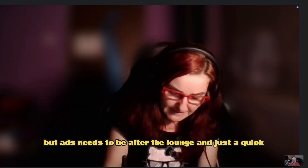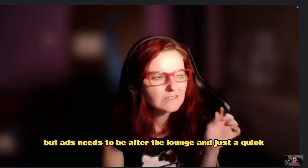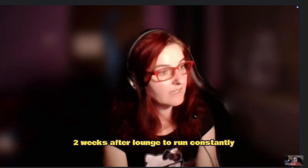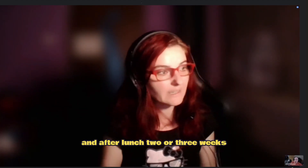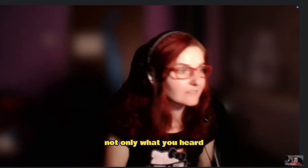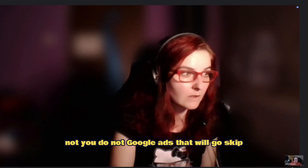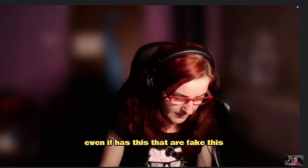Ads need to be run after launch — just a quick tiny piece before launch too. Run them two weeks before launch and two to three weeks after launch constantly, because that timing is very important. Don't only use Google Ads — those get skipped and the views can be fake.